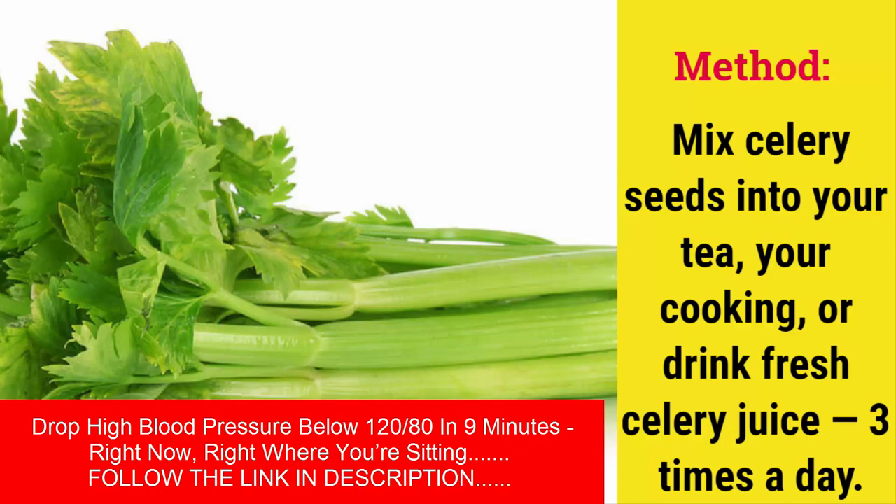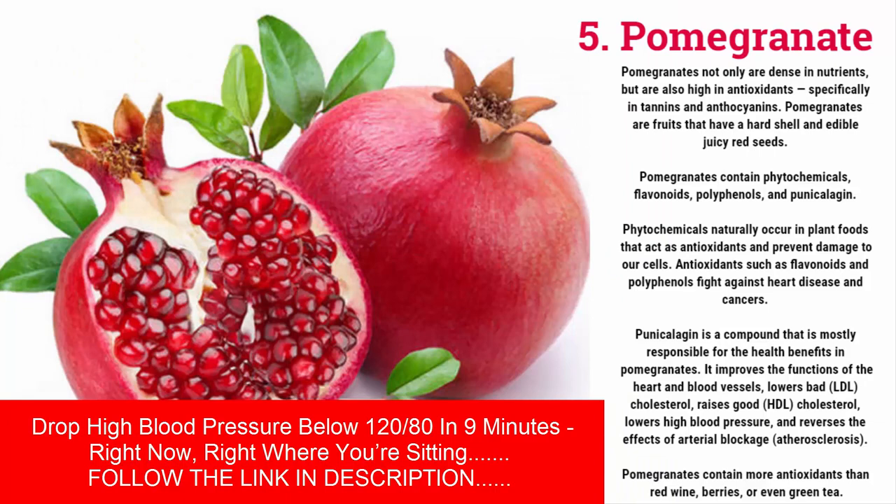Pomegranates are not only dense in nutrients but are also high in antioxidants, specifically tannins and anthocyanins. Pomegranates are fruits that have a hard shell and edible juicy red seeds. They contain phytochemicals including flavonoids, polyphenols, and punicalagin. Phytochemicals naturally occur in plant foods, act as antioxidants, and prevent damage to our cells.